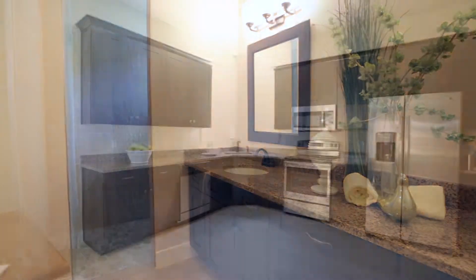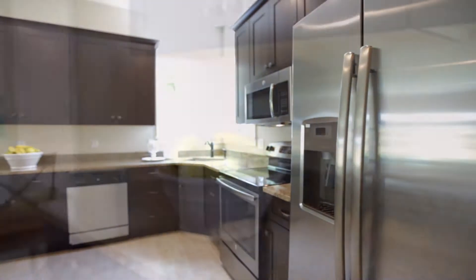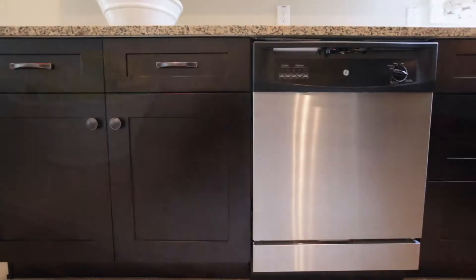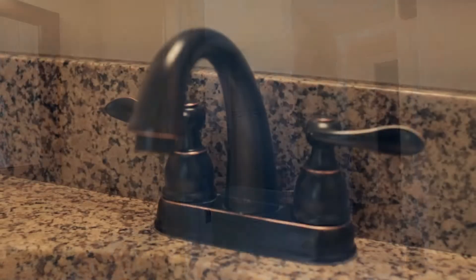These three-bedroom, two-and-a-half-bath townhomes are brand new and have so many great features, like soaring ceilings, an amazing open floor plan, and a two-car garage. One of my favorite things about these homes is a large downstairs master suite with attached bath and walk-in closet.